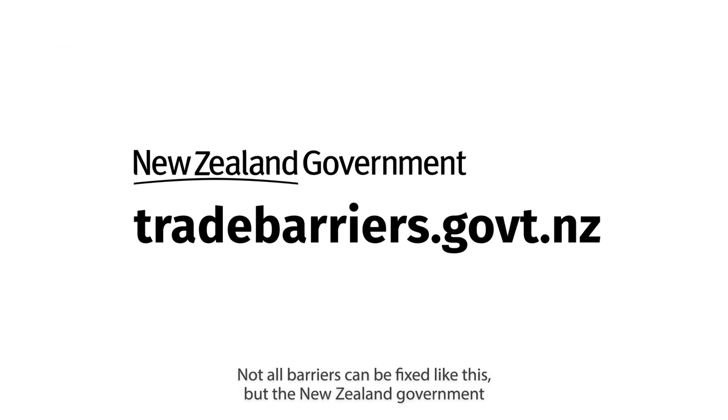Not all barriers can be fixed like this, but the New Zealand government wants you to know that it has your back when it comes to tackling them. Visit www.tradebarriers.govt.nz to register your trade barrier today.